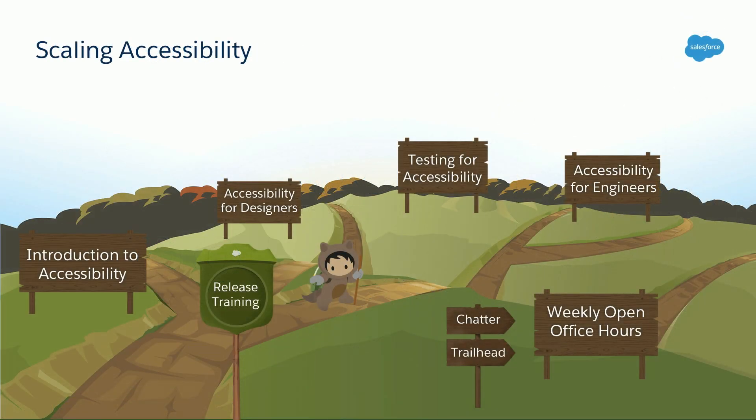In addition to accessibility consultations, we also offer training which coincides with our release cycle to provide ongoing education and awareness to our teams. Typically, our team will conduct four to five trainings throughout the release, which kicks off with an introduction to accessibility course — great for new team members — as well as a designing training, a coding training, and testing training. We also offer weekly open office hours for teams with specific use cases to get one-on-one support. And since we love drinking our own champagne here at Salesforce, we also use Chatter to collaborate internally and Trailhead, which Adam will speak to in a minute.